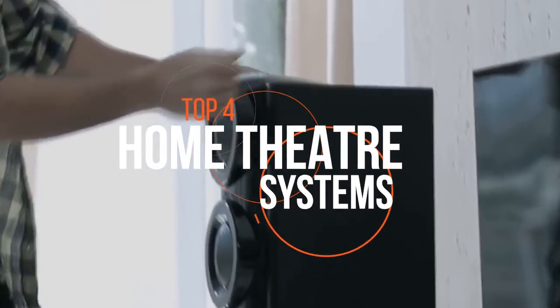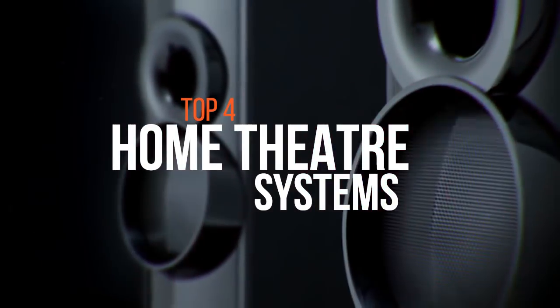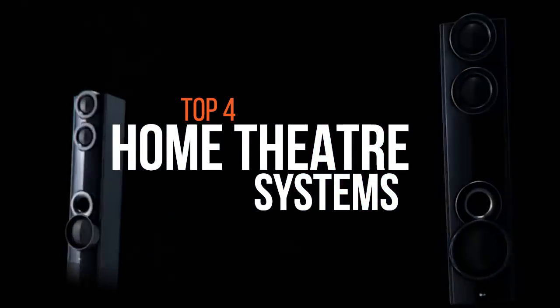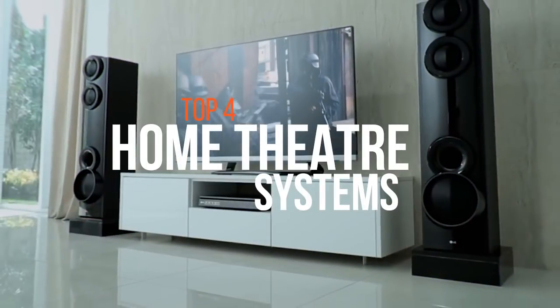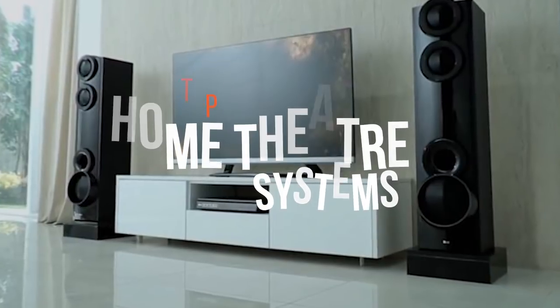If you are an audiophile who cannot compromise on the quality of the sound, then you need to get a fantastic home theater system. In this video, we have highlighted the best home theater systems available now. If you want to check the product details, go straight to the video description below.